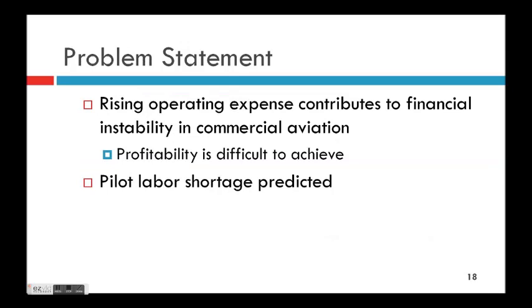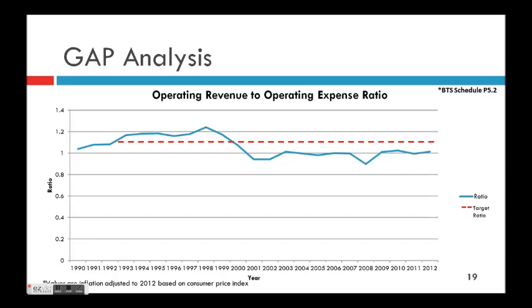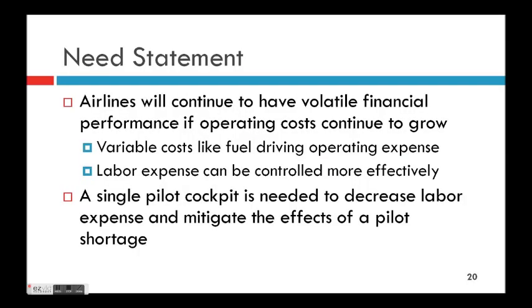Into the classic problem-of-need here: we have rising operating expense and overall financial instability — profitability has been difficult to achieve — and we have a pilot labor shortage. Our gap looks at the ratio of operating revenue to operating expense. Between 1990 and 2000, when the industry was profitable, that ratio was above one. Past 2000, they've been at or below one. Our gap is trying to raise that ratio — if you can decrease costs and allocate savings to increase revenue, you can drive toward a more profitable industry.